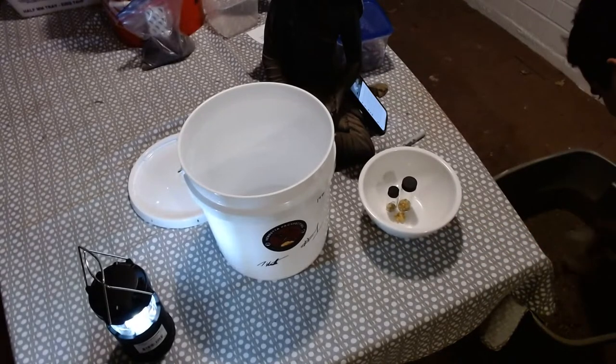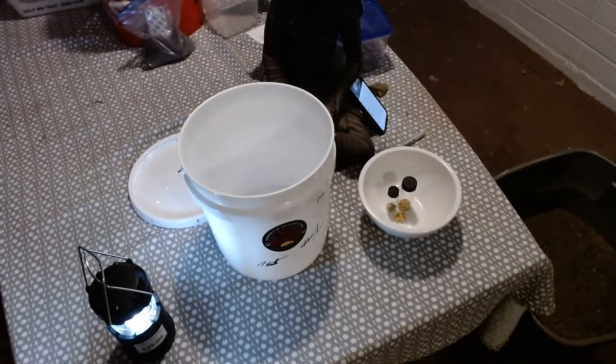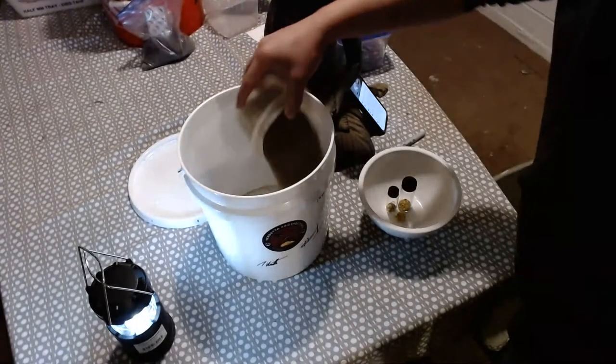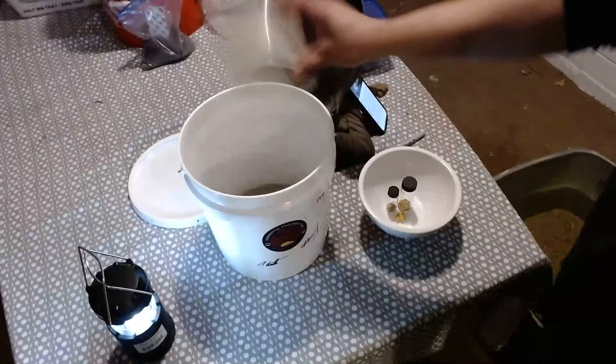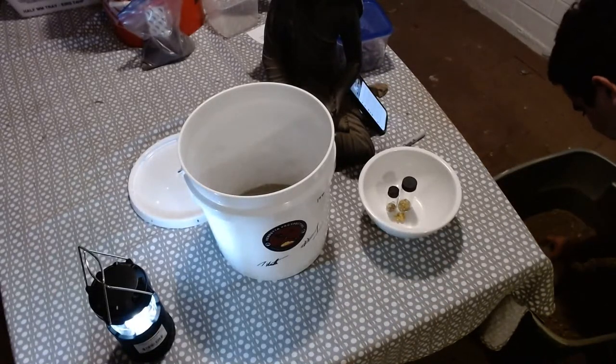So we'll do our first couple scoops of the Lynx Creek pay, and we'll kind of throw some gold in and mix it up. This is unsearched, so it's going to have organics — as everyone knows from my paydirts, they all have organics. I'm not going to wash it off.